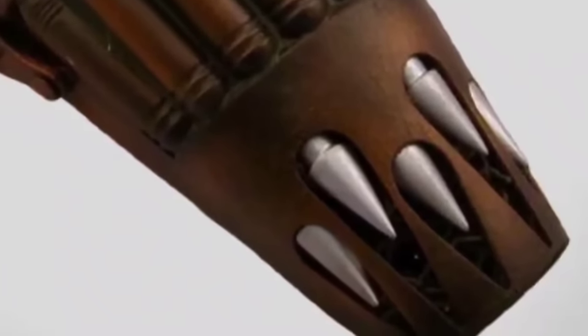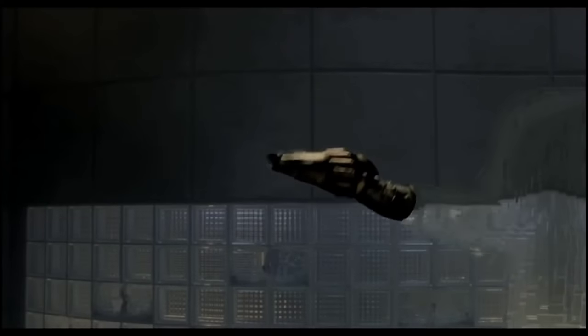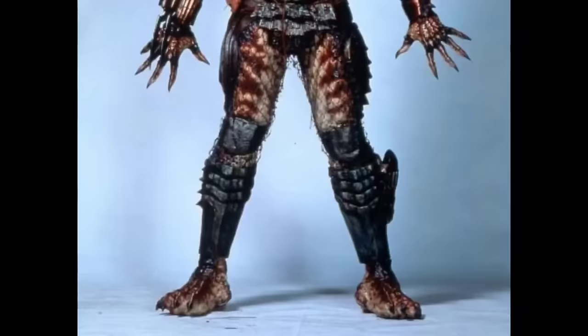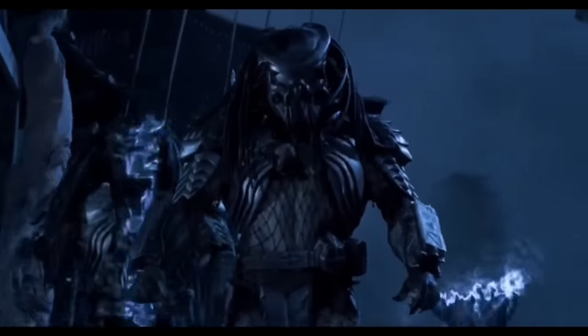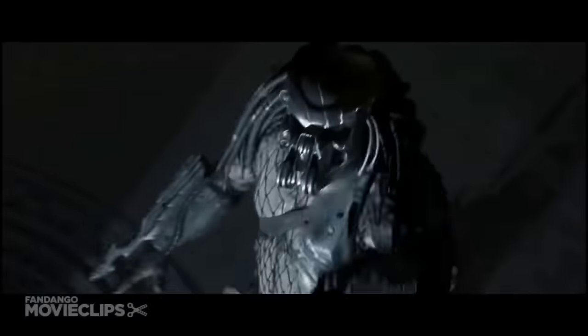The weapon is best used on prey of a similar size to the Yautja itself, such as humans or Xenomorph drones, as the nets are simply not large enough to encircle something like a Praetorian or Queen. It is never shown how a Predator would reload the netgun, although it would be most logical for a form of cartridge mechanism to be used. The netgun has been seen in a handheld form used by the City Hunter in Predator 2, with a grip the Predator's hand fits into that can be stored on its leg armour. Another configuration was seen attached to the wrist gauntlet on the Celtic Predator in Alien vs Predator.